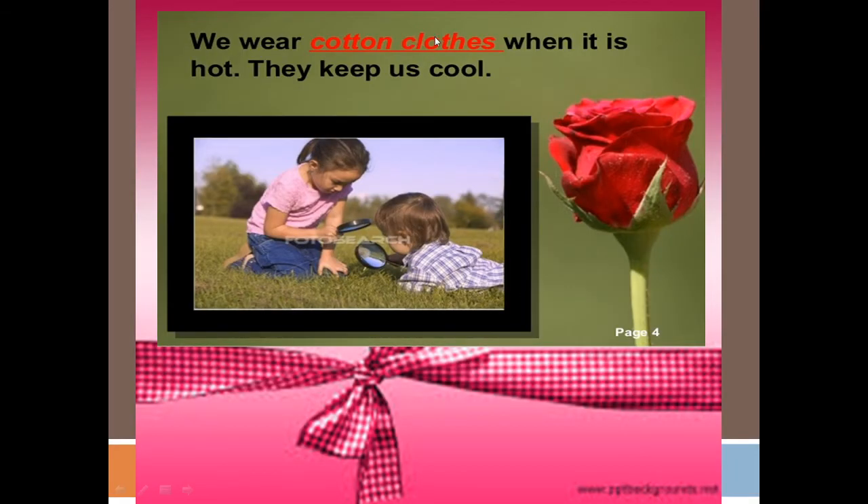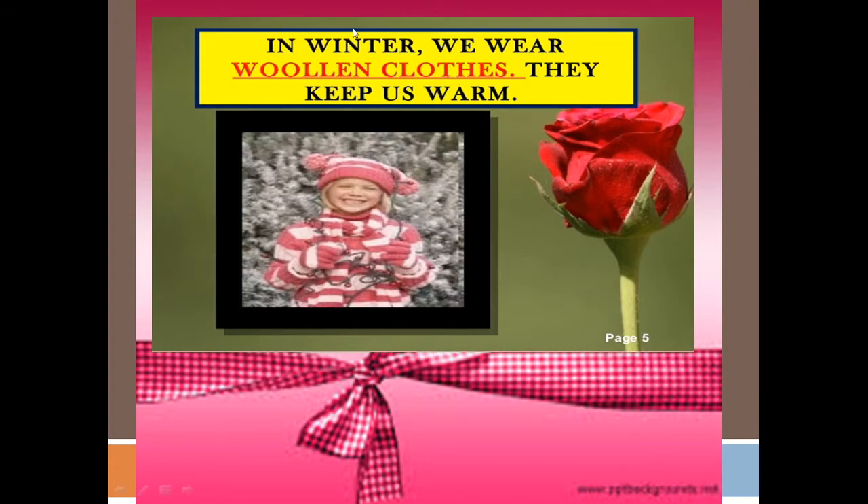We wear cotton clothes when it is hot. They keep us cool. In winter season, we wear woolen clothes. They keep us warm.